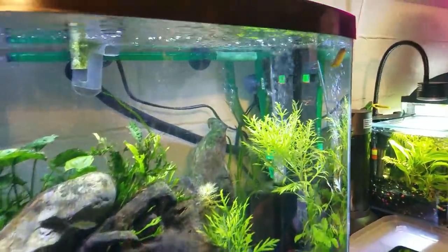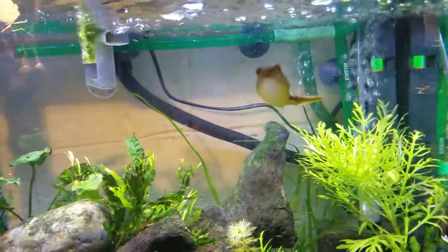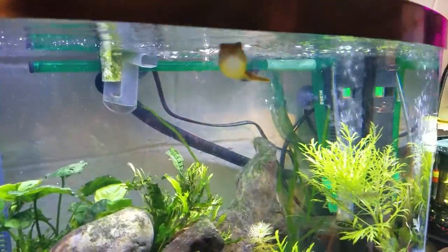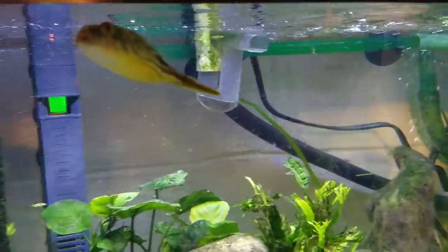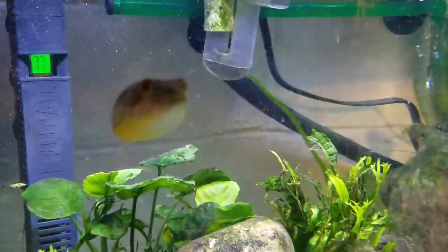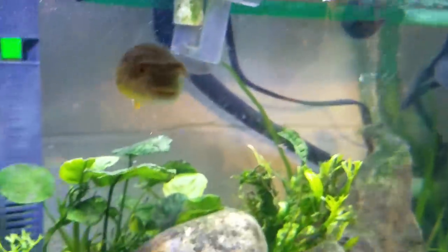This is Sean, a Fahaka puffer about four months old, just living in this little tank for now before an upgrade. He came in from the wild, so it's a lot cheaper to treat him in a small tank — treating parasites and worms in 120 gallons of water is expensive. He got treated for all his parasites and worms when he arrived.